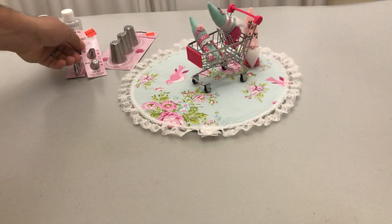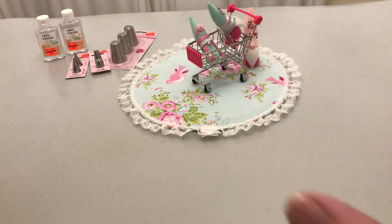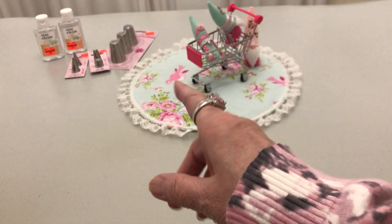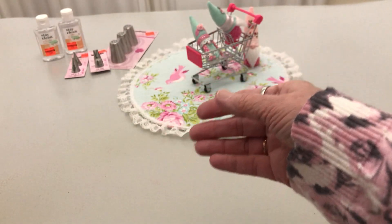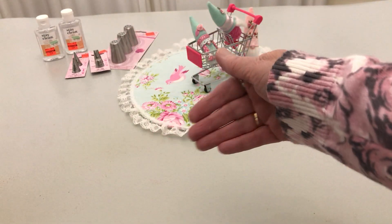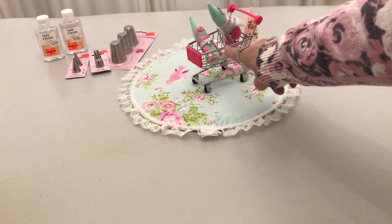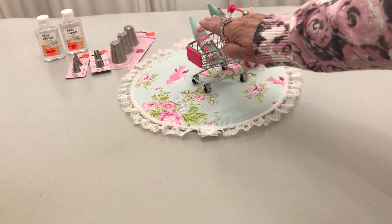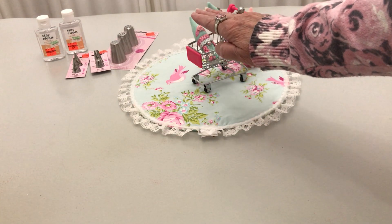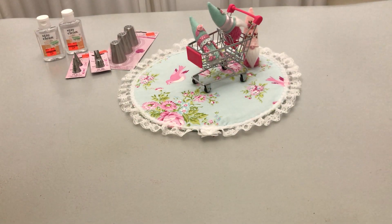I was so excited because they hardly had anything left on clearance in that section. I was an hour late going in — an hour after they opened. There was a woman just checking out, and I'm not exaggerating — her basket was not only full, and you could see those orange stickers even through the bags, but up maybe two feet over the top of the basket. She got there before me, I'll tell you that.